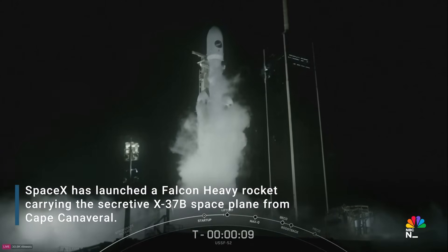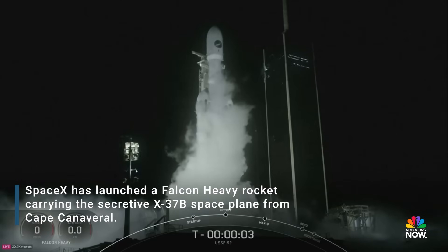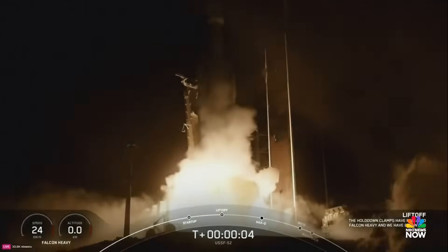Two minus ten, nine, eight, seven, six, five, four, three, two, one. Engines full power, and liftoff of Falcon Heavy.